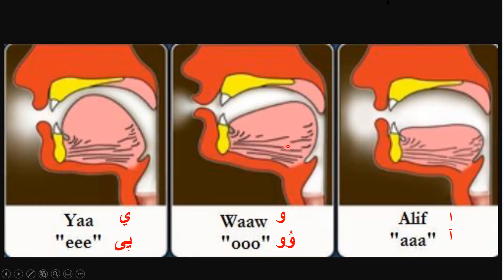For the waw mad, the sound comes from the vocal cord but our lips have to be pouted. Pout the lips so that the 'oo' sound will be completed. For mad, you elongate the sound for two counts minimum — 'yedkhuluuna'. Until you finish the 'oo' sound, your lips have to be pouted. Not 'yedkhuluuna' without pouting — it must have the 'oo' sound throughout the mad.